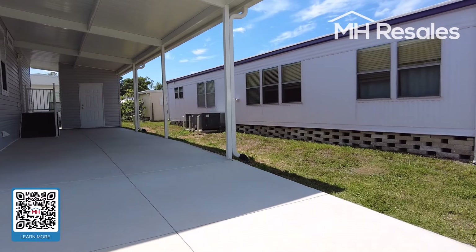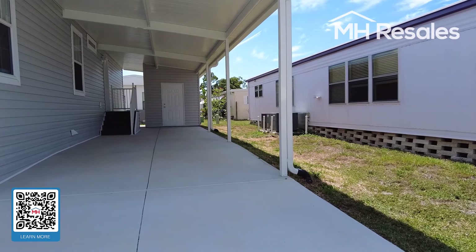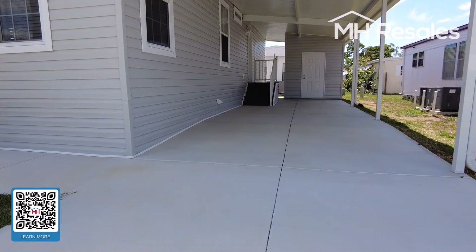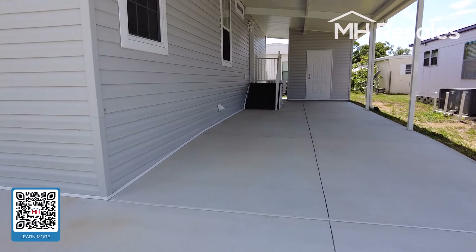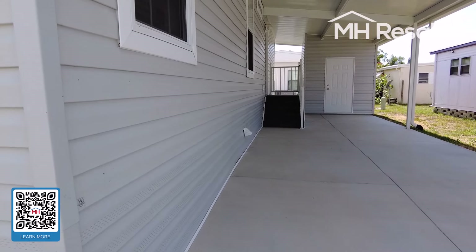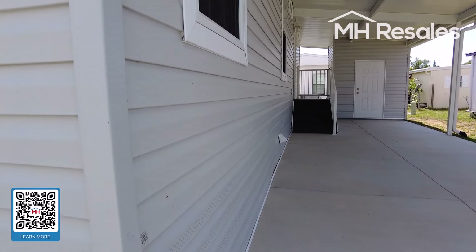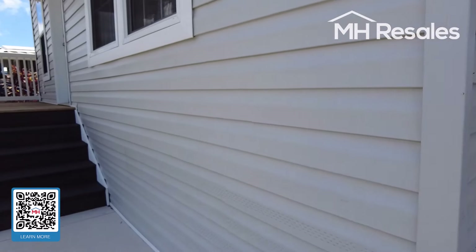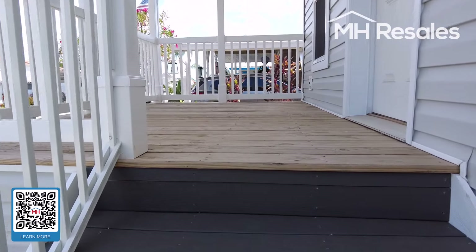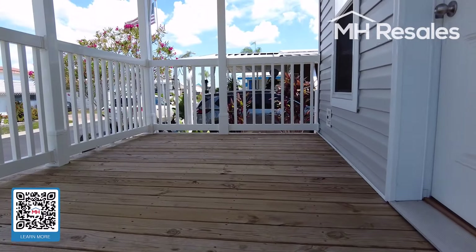A beautiful home, as you will see when we walk through. Nice, long driveway — two-plus cars. Plenty of room at the end of the driveway for a little sitting area and storage. Steps leading up to the entrance from the carport. We're going to enter through the front door. Very nice front porch.